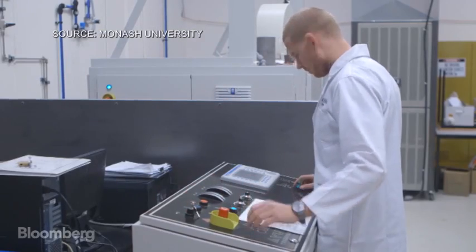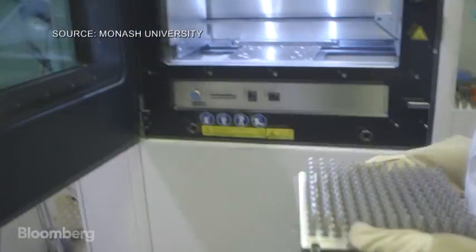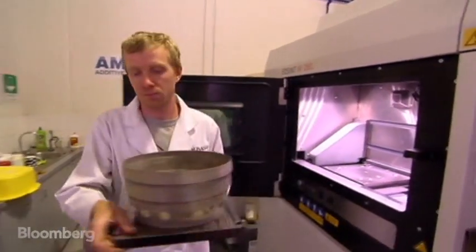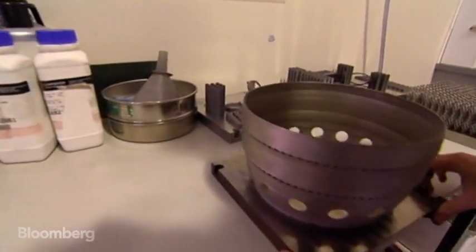So far, two engines have been printed using a high-powered laser to fuse layer upon layer of powdered nickel, titanium, or aluminium, depending on the part required. The technology dramatically reduces the number of steps needed to make complex parts and the costs that go with it.